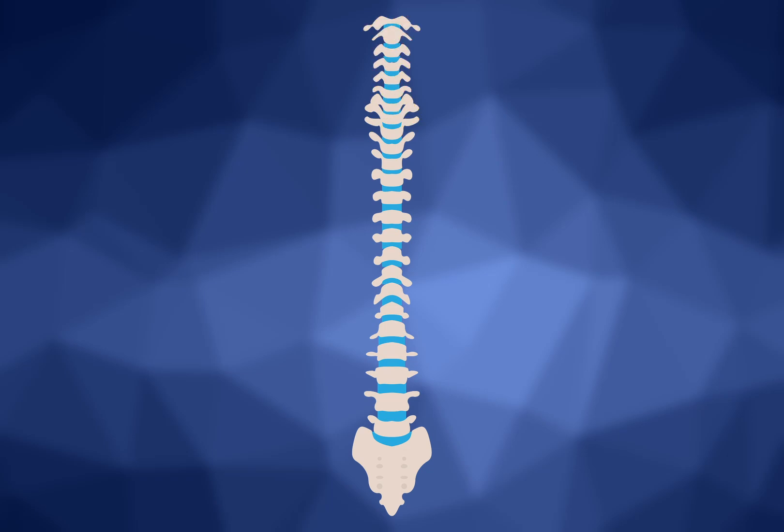The backbone has a really important job — to protect the spinal cord. The spinal cord is made of nerves that carry signals from the brain to the rest of your body. For example, if you move your hands or your feet, the signals are traveling from your brain down the spinal cord to tell your body what to do. So since the spinal cord is so important, it needs to be protected, and that's the job of the backbone.